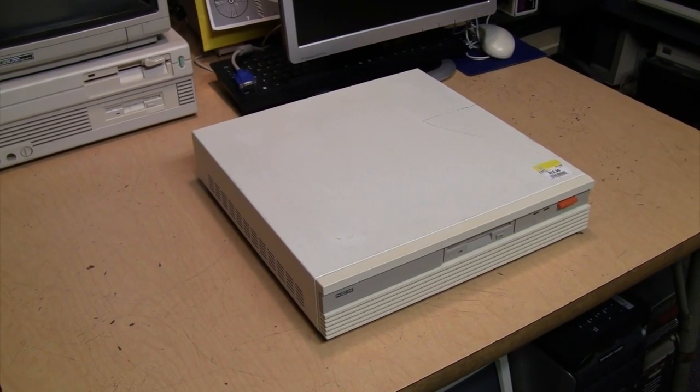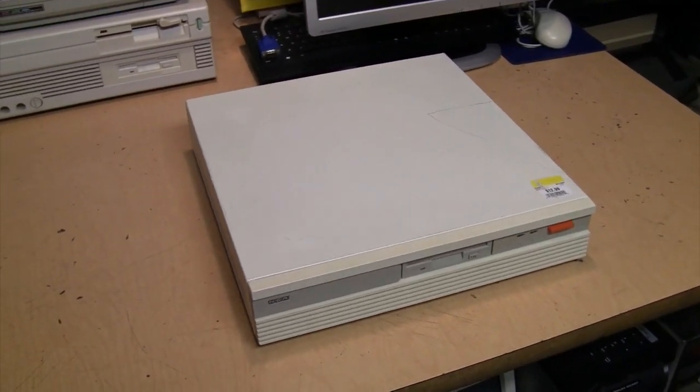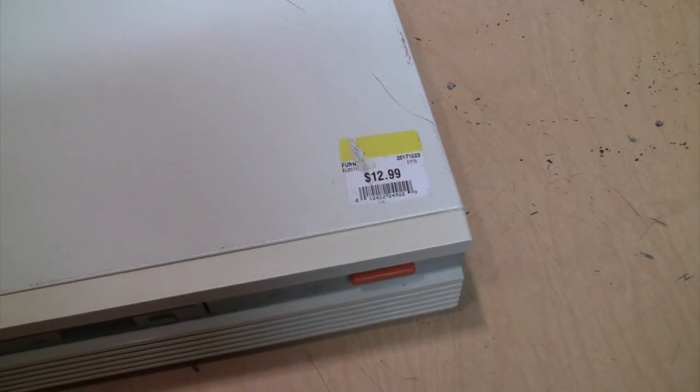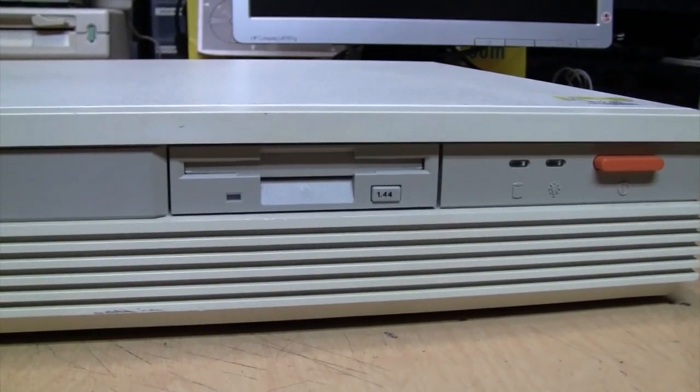So I certainly don't need any more of them, but when I saw this cute little thing at the thrift store I knew I had to take it home. There were actually two of these there - they look to be identical. I chose the one with the less yellowed faceplate, although it has this big scratch in the cover. They're both $12.99. It's an NCR of some kind.